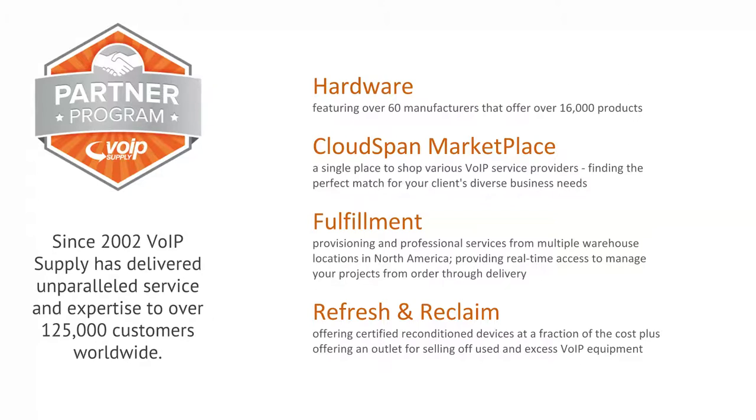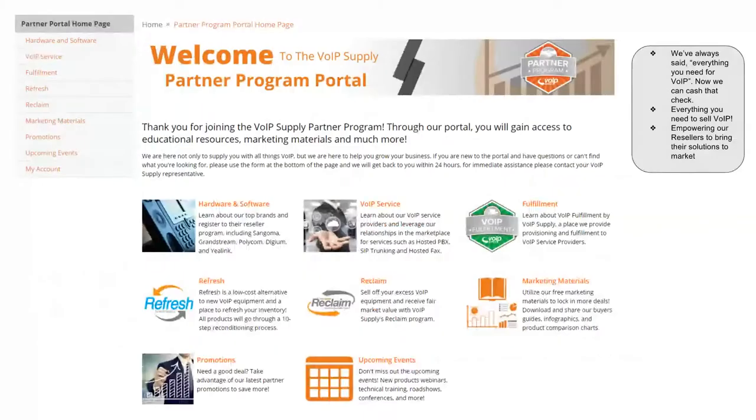Refresh and Reclaim is also part of our partner program. Whether units are coming off rental or your clients need upgrades, we can offer a buyback on gear already in the field, putting it through a 10-step refresh process to get it back to like-new condition at a lower cost. We've always said at VoIP Supply that we're everything you need for VoIP — hardware, software, VoIP service, fulfillment, and refresh — and now we can cash that check. We're going to empower you to bring solutions right to your clients.